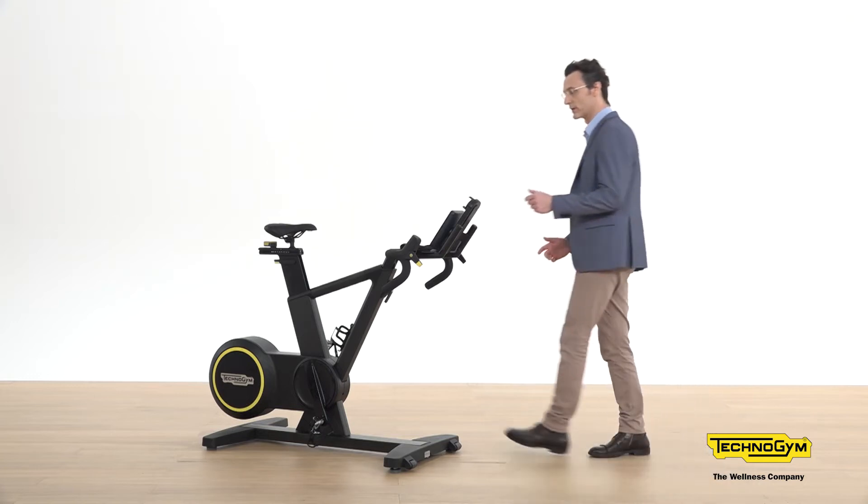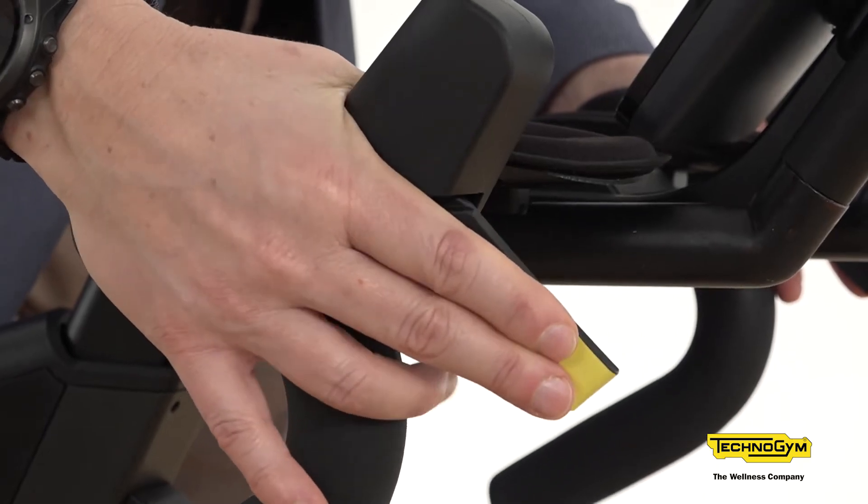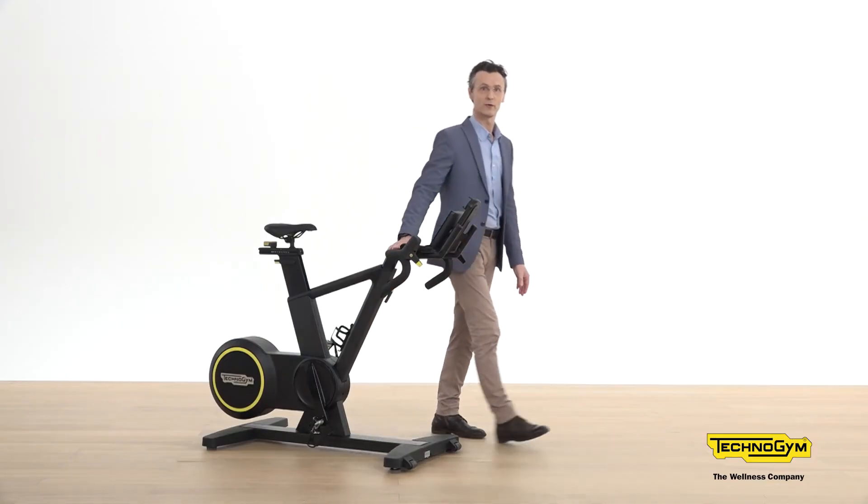There is one simple reason, and it is this one. Only on Skilled Bike can you see this: a unique technology called Real Gear Shift. It's a real mechanical gear shift embedded into the bike. There are no other products that can offer this feature — it is a patent from Technogym.